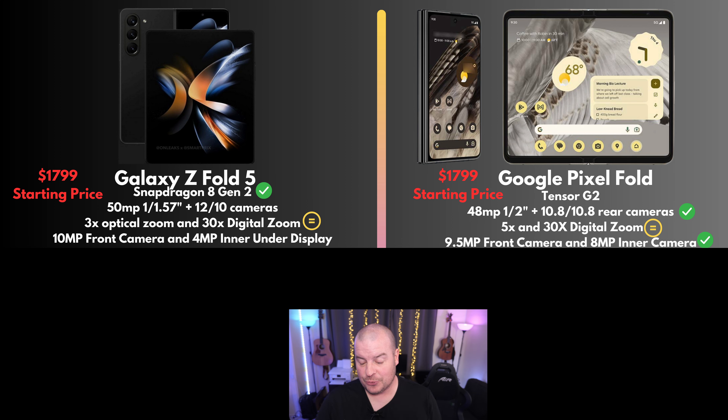For the front cameras, you get a 10 megapixel front camera on the Fold 5 when it's closed, and then a 4 megapixel under-display camera when it's open. On the Pixel Fold, you get 9.5 megapixel on the front-facing camera, and then 8 megapixel on the inside camera sitting on top of the bezel. This is an easy winner for me — Pixel Fold again, for all the same reasons as the rear cameras. The under-display camera on Samsung's Fold phones has been very unimpressive, and I expect more of the same on the Fold 5.